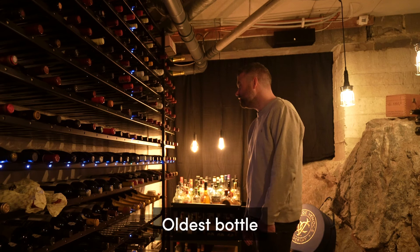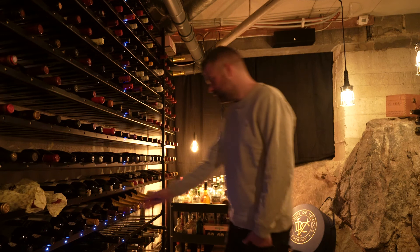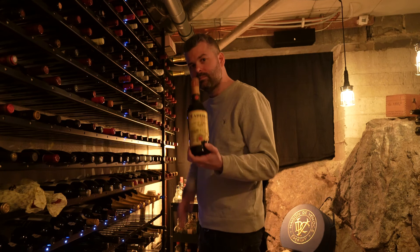Which bottle is the oldest? The oldest bottle in your wine rack is 101 years old. It's a H.M. Borges Madeira Cave São Pedro from a vintage 1920. It's from Madeira in Portugal. It's a white fortified white blend.